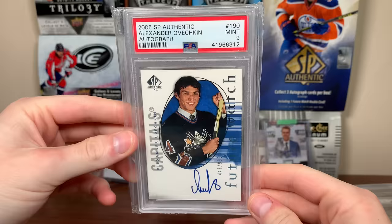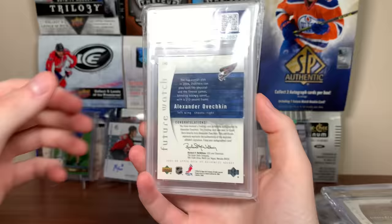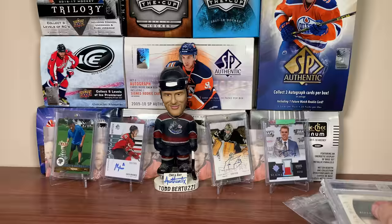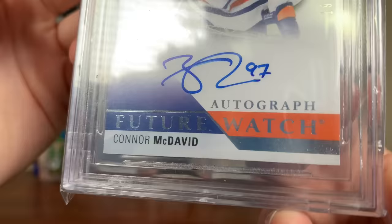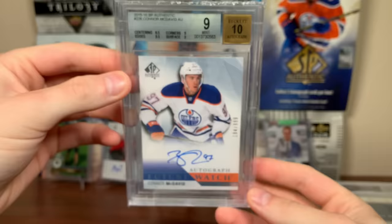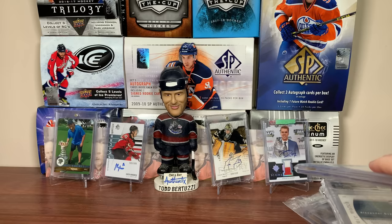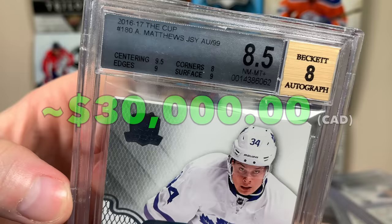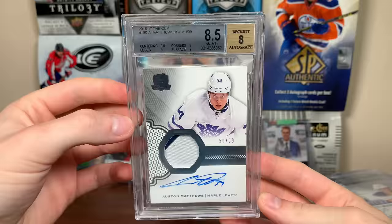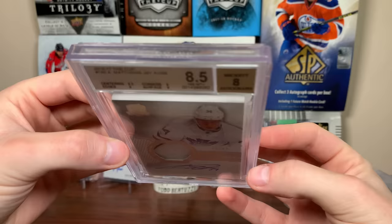Number 3, forever joint with Sid, is the Alex Ovechkin Future Watch Auto PSA 9 — bought this back in the summer of 2020, a huge accomplishment to get this card back then. I have no doubts he'll get another 50 goals this year even though Washington is decimated with injuries right now. Number 2 is the Connor McDavid 15-16 Future Watch Auto BGS 9 — should be a 9.5, but that corner and some debris on the shiny part stopped it. BGS 9 McDavid Future Watch Auto for number 2. And number 1, no surprise at all, is the Austin Matthews Cup RPA 16-17, BGS 8.5 with an 8 auto. Subs aren't actually that bad — if it had gotten 0.5 more on the corners it would have been a 9.